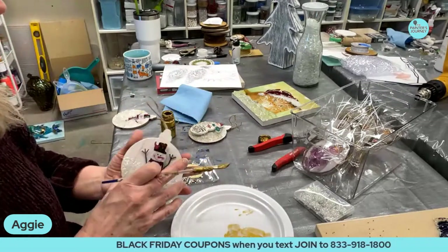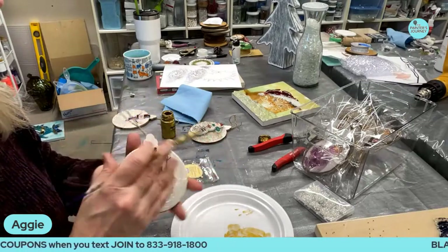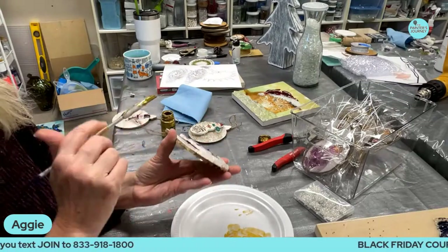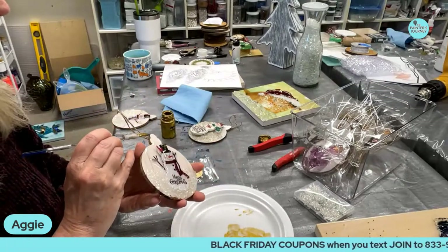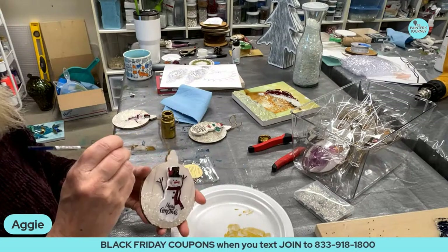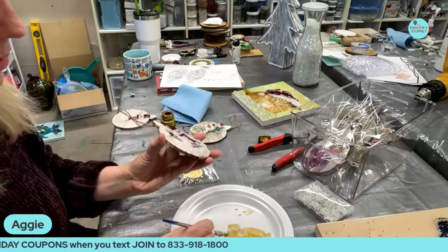I resined these yesterday and we decided to paint these edges. Don't you love these from Hobby Lobby? These are great little ornaments.